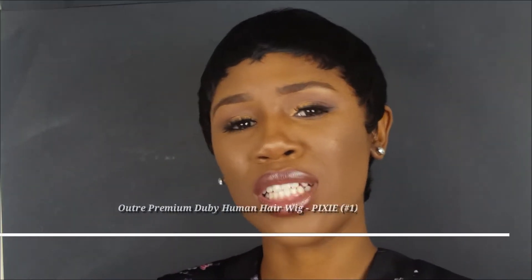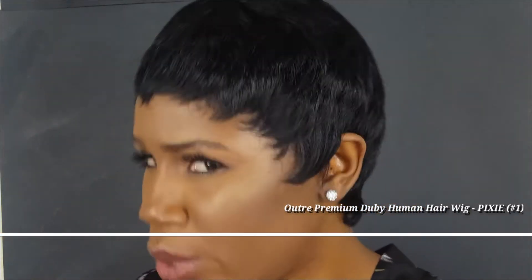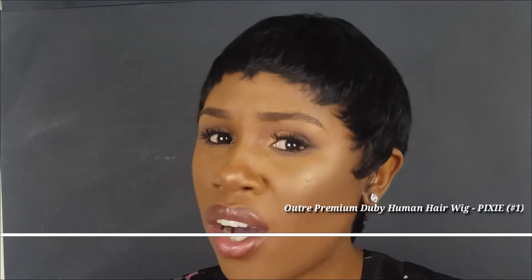What's up y'all? It's your girl Wengie and I'm back with another video. Today it's gonna be a review on this beautiful wig from O-TRE! Y'all, O-TRE be coming through with the wigs! Like this wig is so bomb!